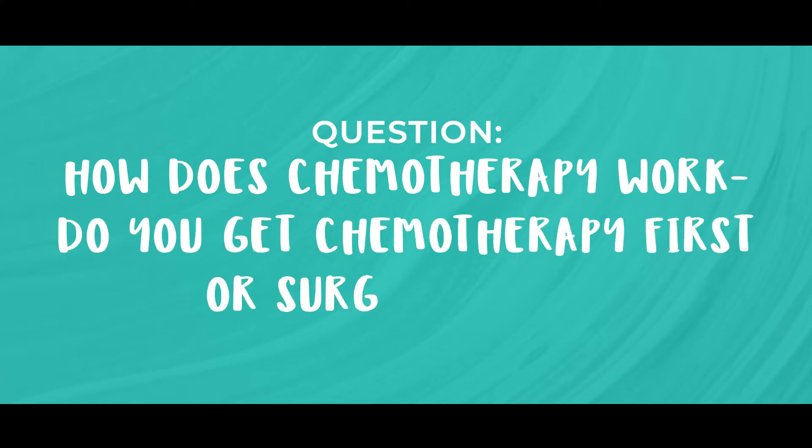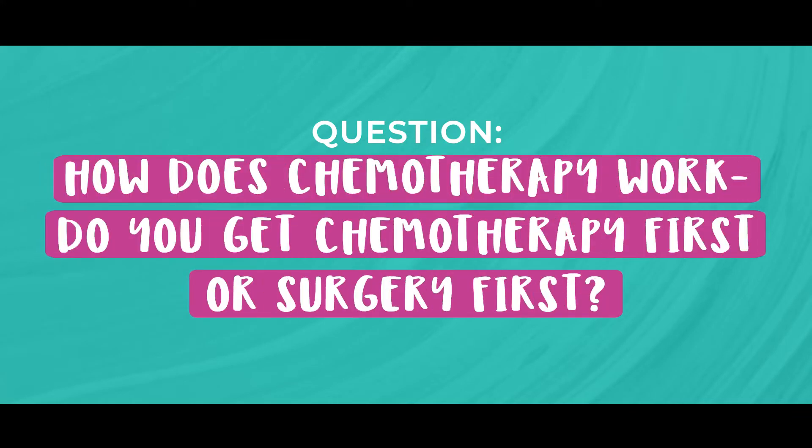So let's say you have been recommended to have chemotherapy as well as surgery. How does chemotherapy work? Do you get chemotherapy first or surgery first? Well, this is a very good question.